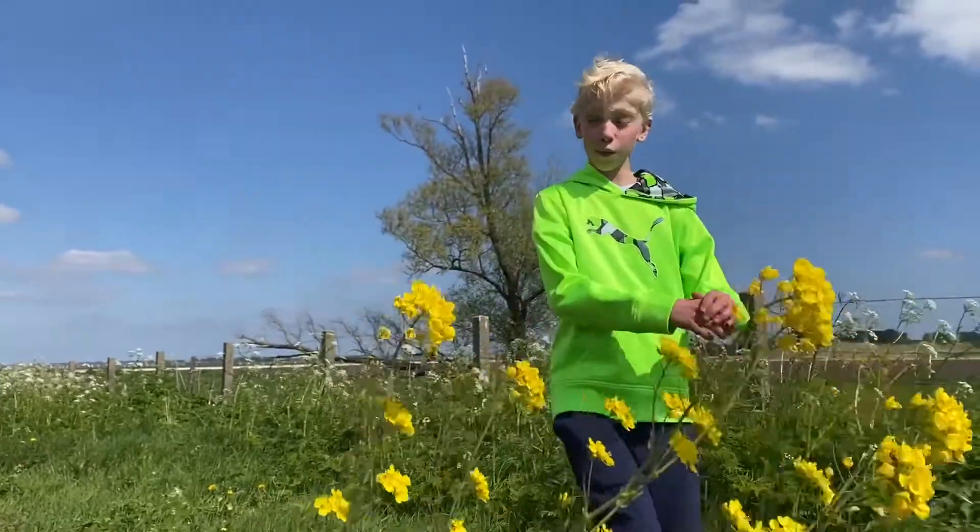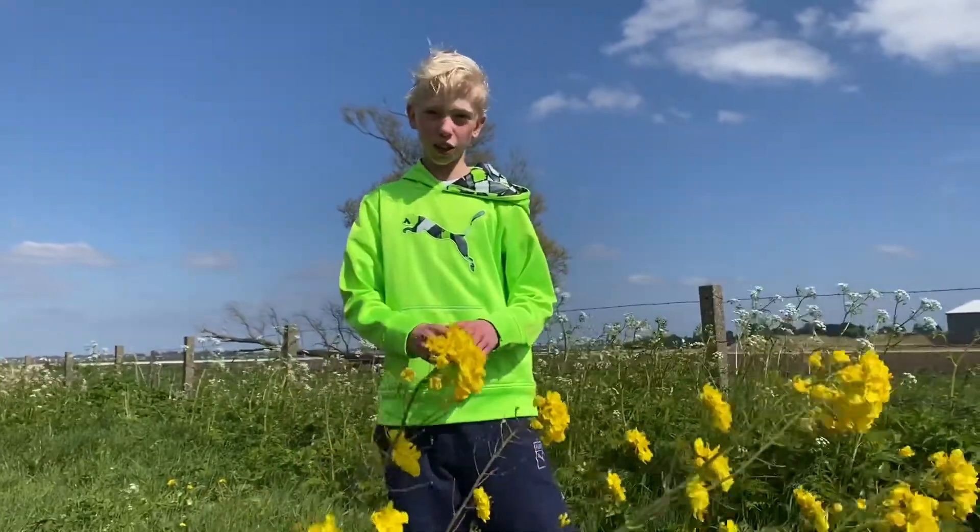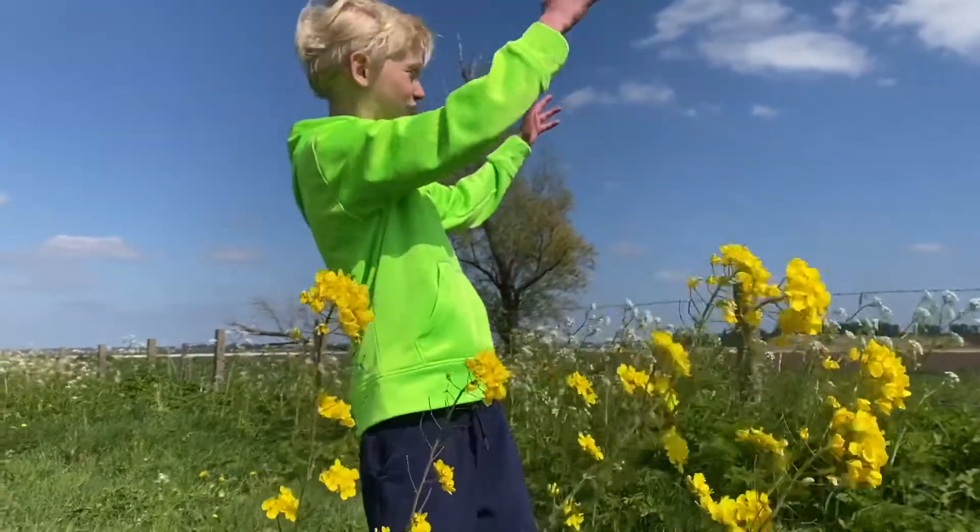Hello everyone, welcome to this video. Today we are going to talk more about Holland. Holland, as you can see,